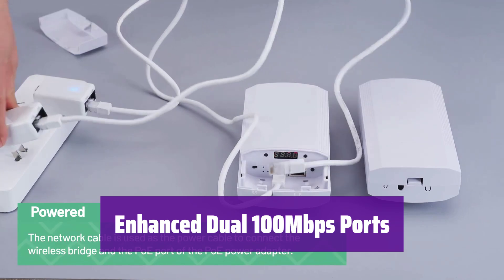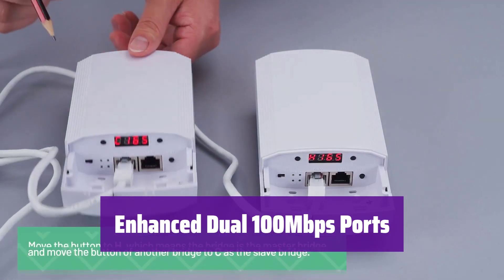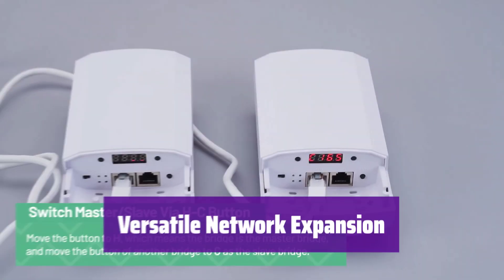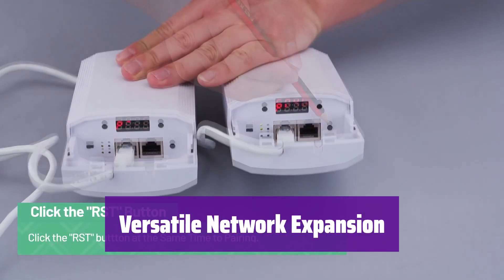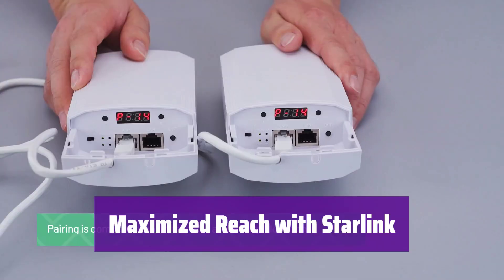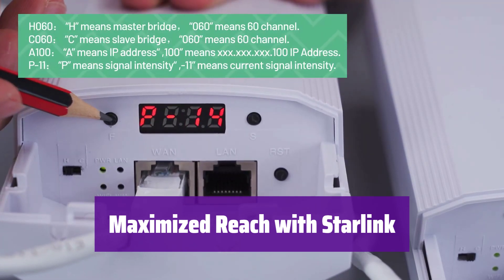It boasts dual 10/100 Mbps RJ45 ports, providing reliable connections and data transfer speeds up to 300 Mbps between point-to-point bridges — making it perfect for stable network extension. Effortlessly extend your network to outbuildings like barns, shops, or garages. Share internet access with neighbors or family and save on subscription costs. Pair it with your Starlink router for extended coverage to distant outbuildings and enjoy seamless connectivity across your entire property.